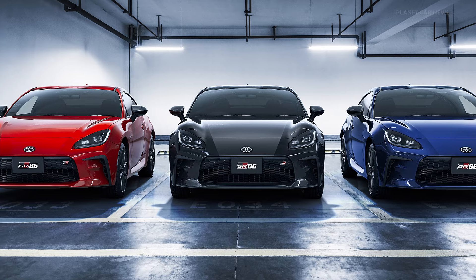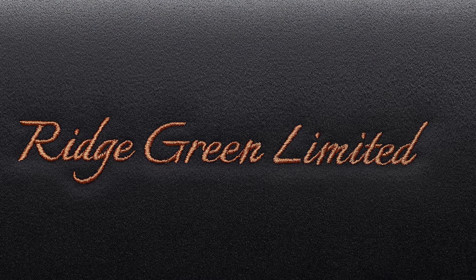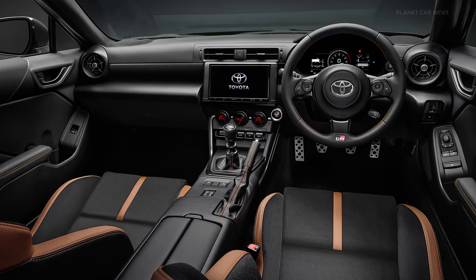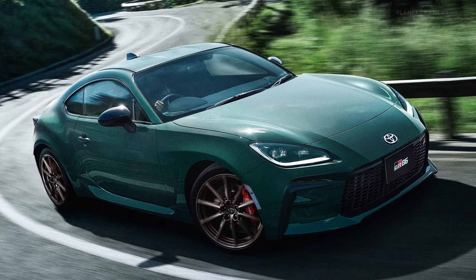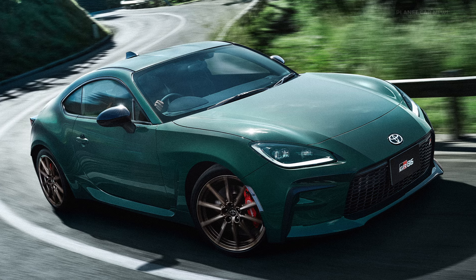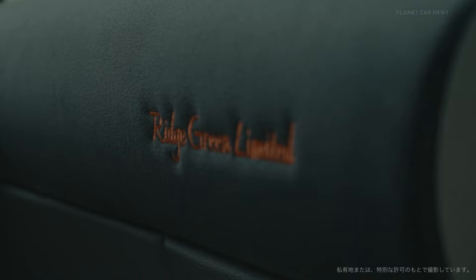Check out the description for all the details. TGR also announced today the start of the RZ Ridge Green Limited, a limited special edition model that augments the GR86's exterior color lineup with the newly added color Ridge Green, sports-exclusive bronze wheels, and exclusive interior embroidery. Limited sales of 200 units.